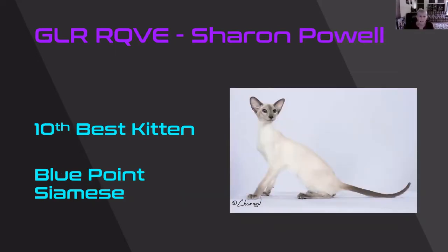10th best kitten — Blue Point Siamese. Look at the elegance of this cat. Long whippy tail. Refinement to that boning. And the gorgeous ear set on this. I think it's a girl, but I'm not sure. Just beautiful blue eyes. 10th best kitten.